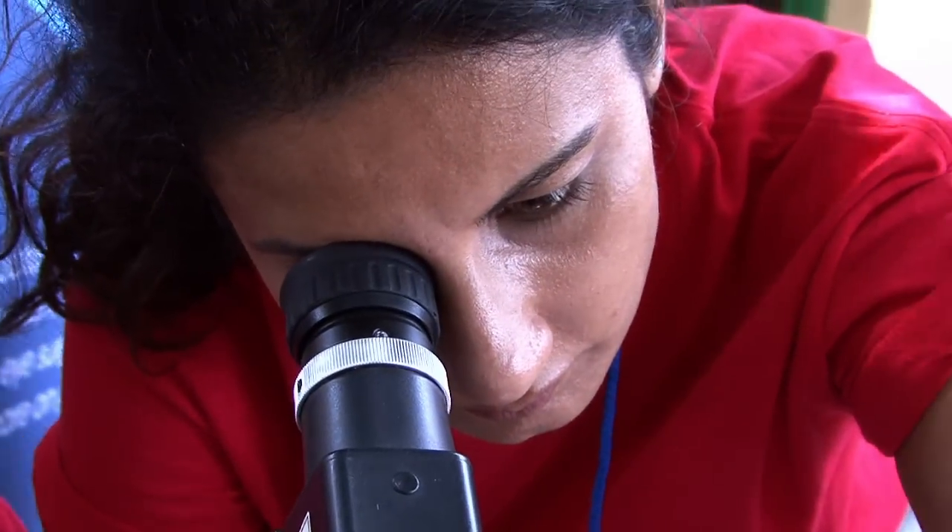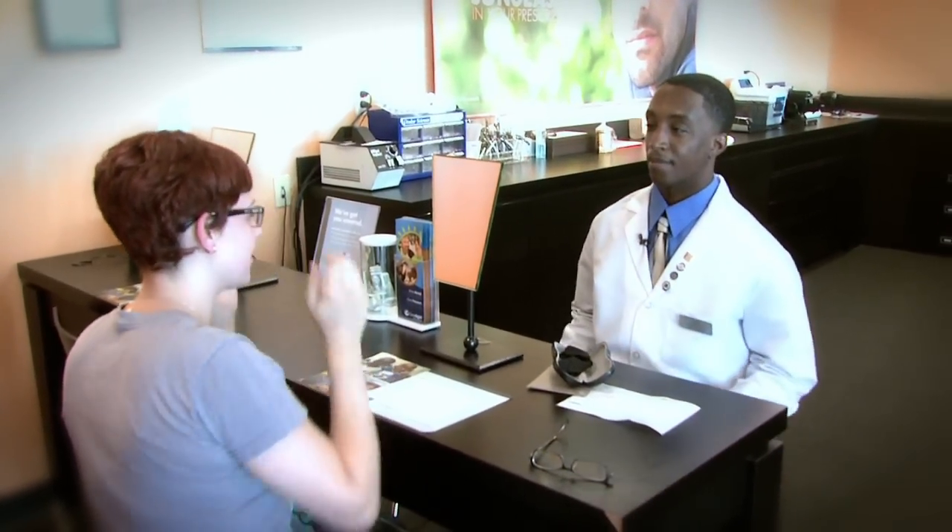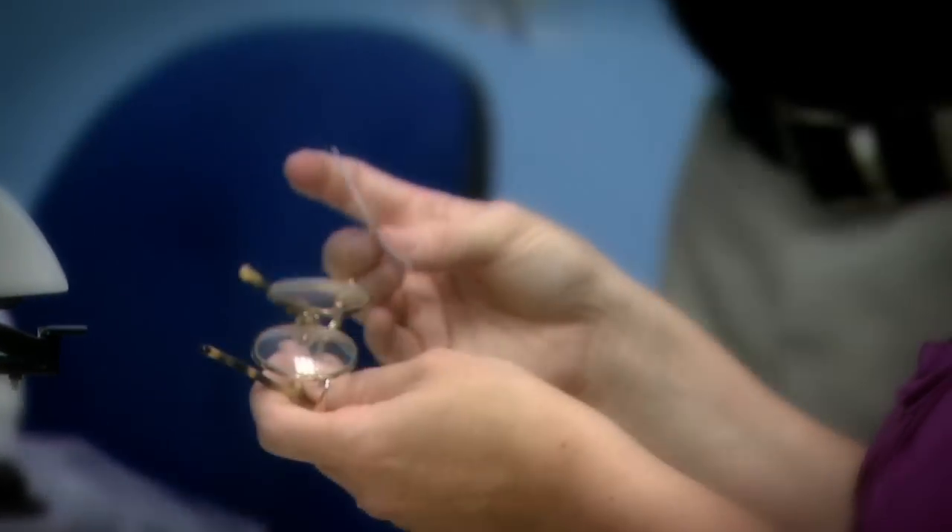We had an opportunity to redefine ourselves, and it became clear as we were doing that that one of the key elements to our success would really be our employees. We also wanted to connect our employees with the mission of the company, which is to enhance vision globally through innovative lens technology.